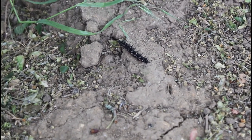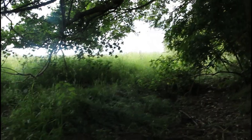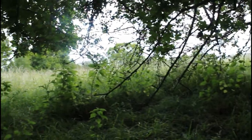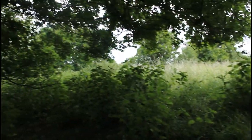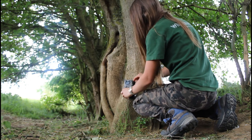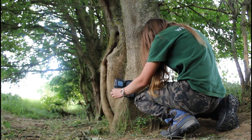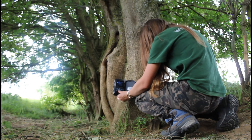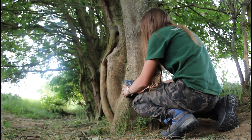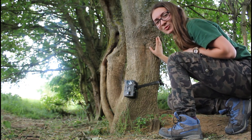It's not quite a badger but still pretty cool. We haven't put the camera here for a while, so I think we'll give it a go — let's hope it brings a sneak.